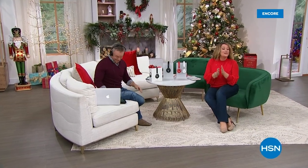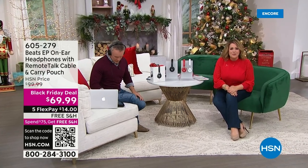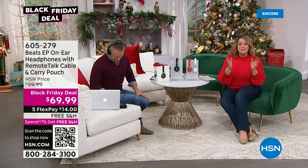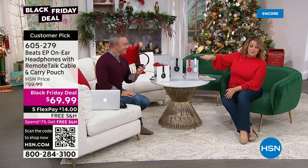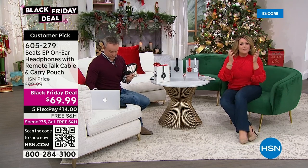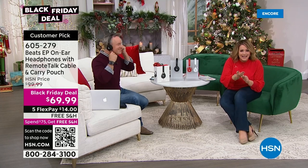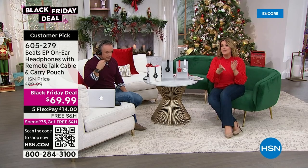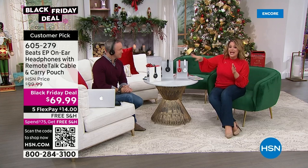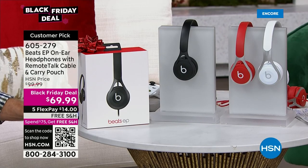Let me introduce you to one of the number one brands in the country when it comes to premium sound. You're going to enjoy your music, your podcasts, and your phone calls so much more. This is the Beats EP on-ear headphones — that over-the-ear design with a nice cushy cushion. That little 'b' right there is everything, especially for the young people on your list. It comes with a gift box, three colors available, and even its own case. Black Friday price means the lowest price we'll do any time this year — through December 4th.